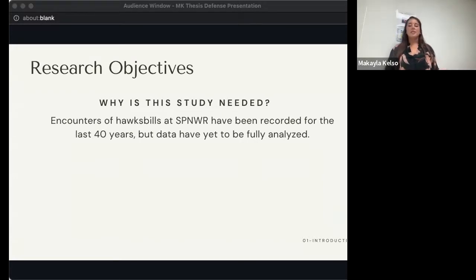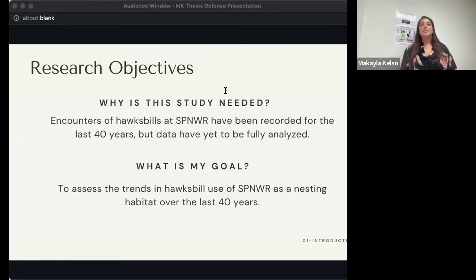Coming back to my thesis and its goals: Hawksbills have been recorded nesting at Sandy Point for decades, but targeted work has been less consistent until recent years, and a full investigation of the population has yet to be conducted. With this in mind, I set out to compile all available records of Hawksbills nesting at Sandy Point over the last 40 years, to conduct a baseline assessment of the species' historical use of Sandy Point as a nesting beach, and to analyze trends in nesting since data began being collected in 1981.